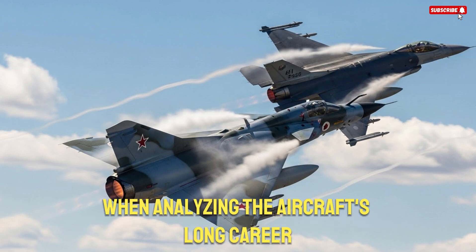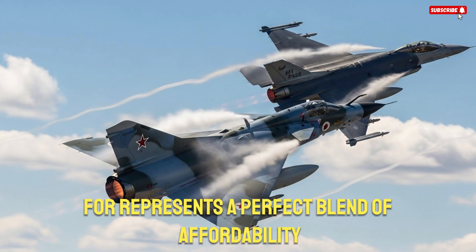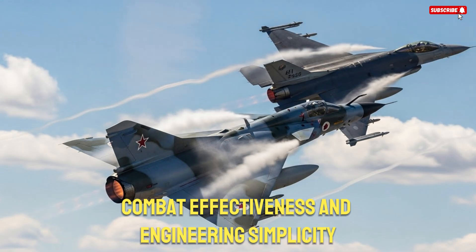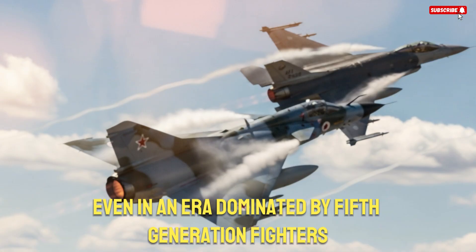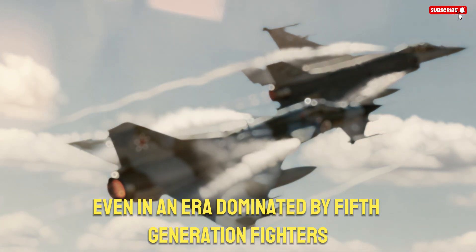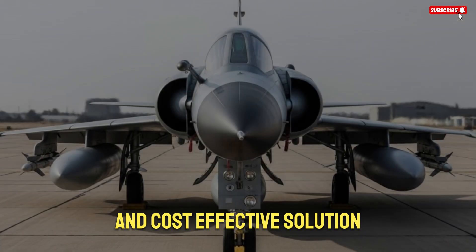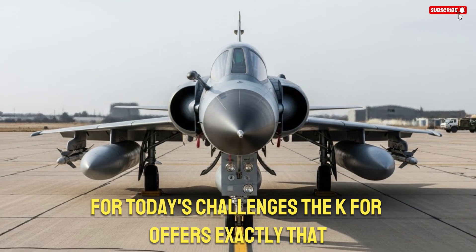When analyzing the aircraft's long career, it becomes clear that the K-Fur represents a perfect blend of affordability, upgradability, combat effectiveness, and engineering simplicity. These qualities explain why it remains an appealing option even in an era dominated by 5th generation fighters. While stealth aircraft may represent the future, many countries need a reliable and cost-effective solution for today's challenges. The K-Fur offers exactly that. It may not be the most advanced fighter in the world, but it offers a level of capability that far exceeds its age.